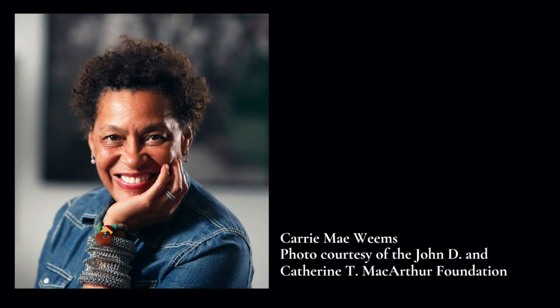For over 30 years, Carrie Mae Weems has employed photography, text, fabric, audio, digital images, installation, and video to investigate family relationships, cultural identity, sexism, class, political systems, and the consequences of power. Weems is considered one of the most influential American artists working today, and her bodies of work, exhibitions, and awards are too numerous to mention, and include the MacArthur Genius Grant and the U.S. State Department Medal of Arts.